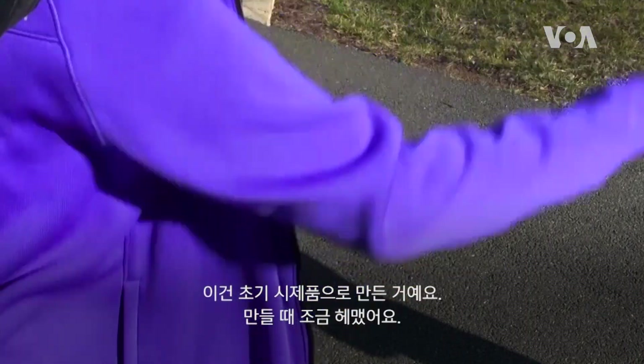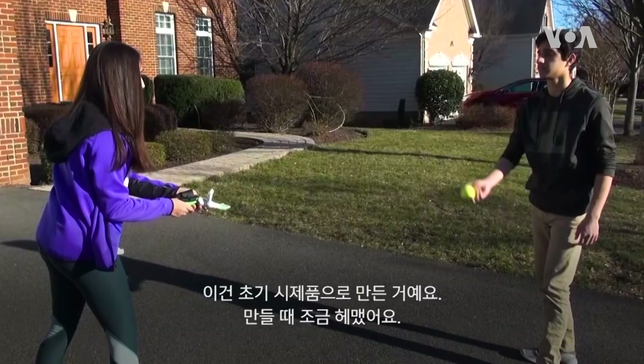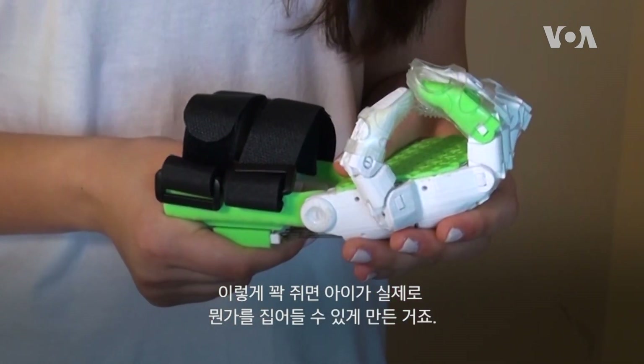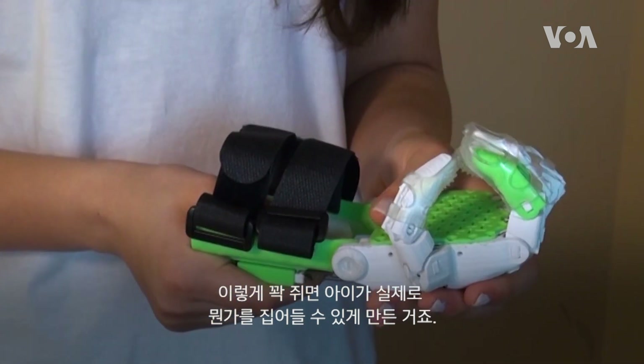This is the first prototype that I made and I hadn't quite gotten the hang of making this. This is when it clenches so the child can actually hold something with it.